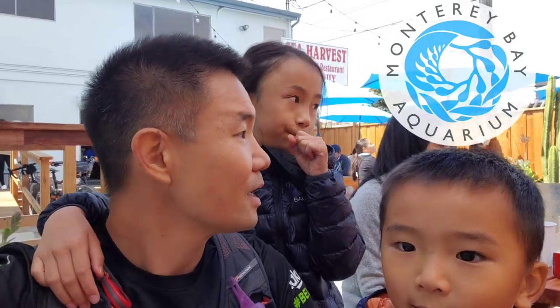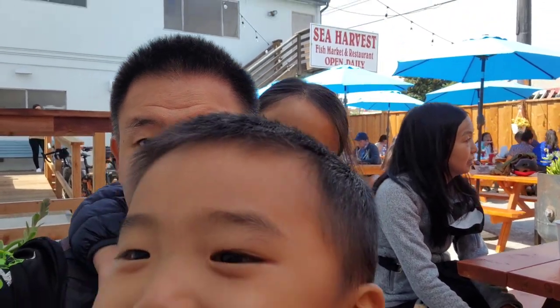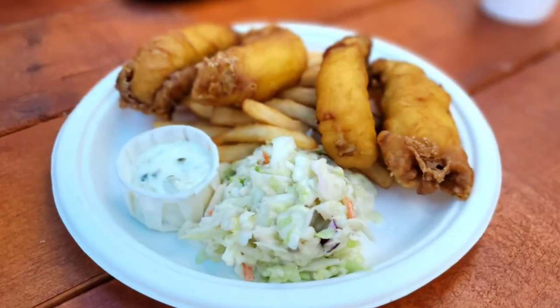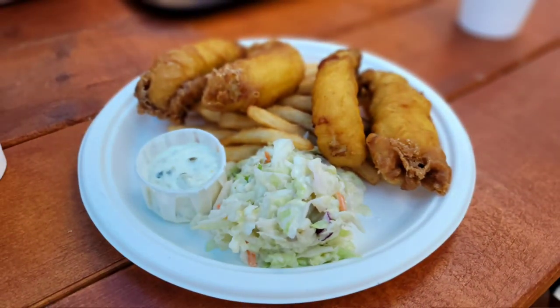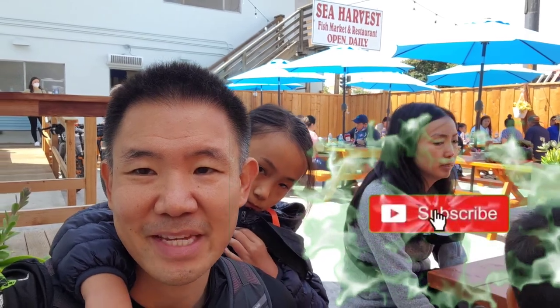Thanks for watching Yee Fit Adventures on our adventure to the Monterey Bay Aquarium. How are you guys doing? Good. What was your favorite part? Open water tank! Yeah, that was fun. My favorite part was lunch. We are at the Sea Harvest Fish Market and we're going to try some fish and chips and we're going to end it here. Thanks for watching. Take care. Subscribe and like if you want more content. Bye!